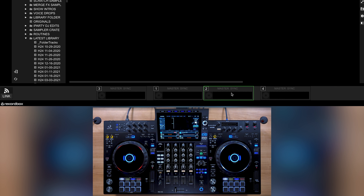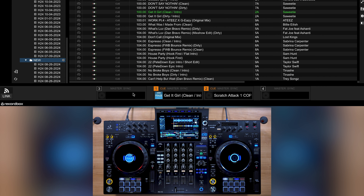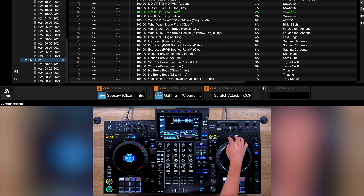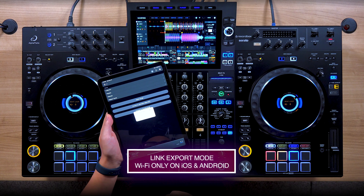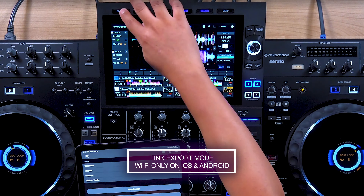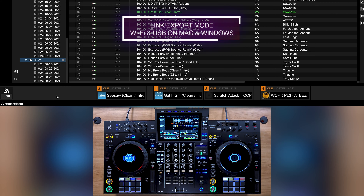Link export mode can even be used over your network via Wi-Fi. In this mode, you can organize your songs and playlists on your computer and test them out on the unit before exporting to a USB drive. Link export mode works with Wi-Fi for iOS and Android devices, and Wi-Fi or USB for Windows and Mac.